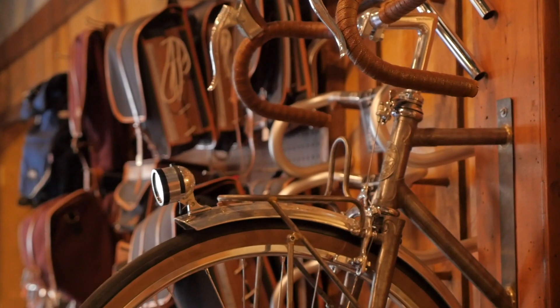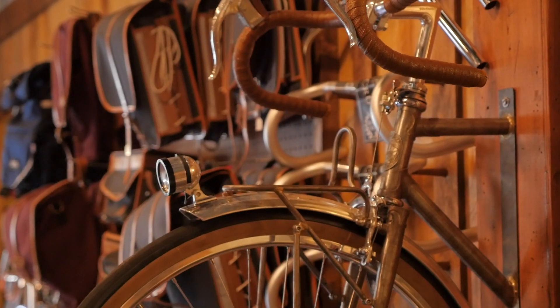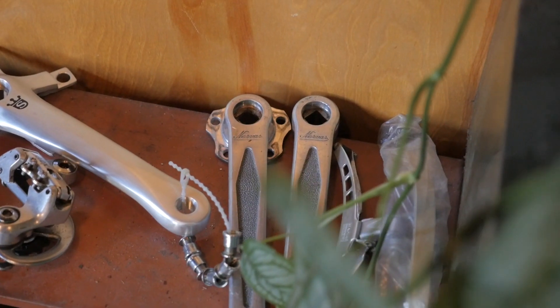If you guys are in Portland and want to visit a really unique shop that specializes in randonneuring, light touring, and has those hard-to-find classic French parts, visit Northern Cycles. And if you liked the video, don't forget to give a thumbs up. If you want more bike touring and bike nerdy content like this, don't forget to subscribe. Thanks for watching.